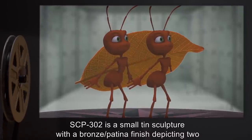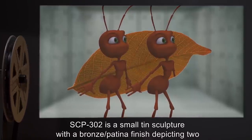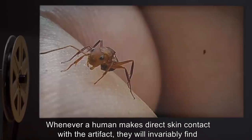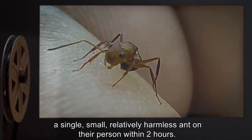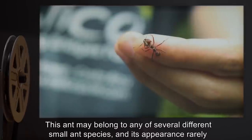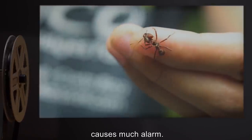Description: SCP-302 is a small tin sculpture with a bronze patina finish depicting two ants carrying a leaf. Whenever a human makes direct skin contact with the artifact, they will invariably find a single, small, relatively harmless ant on their person within two hours. This ant may belong to any of several different small ant species, and its appearance rarely causes much alarm.